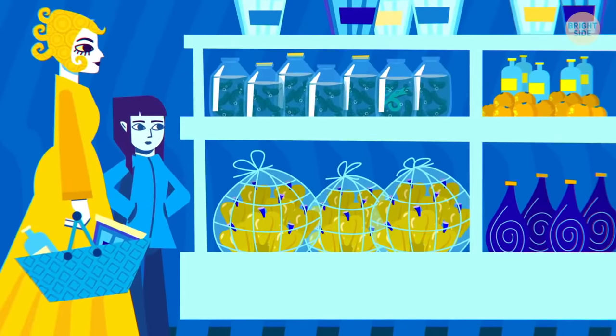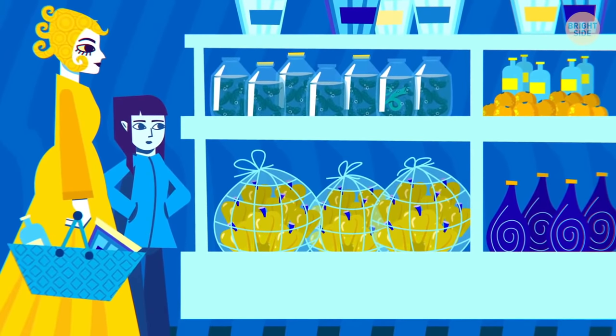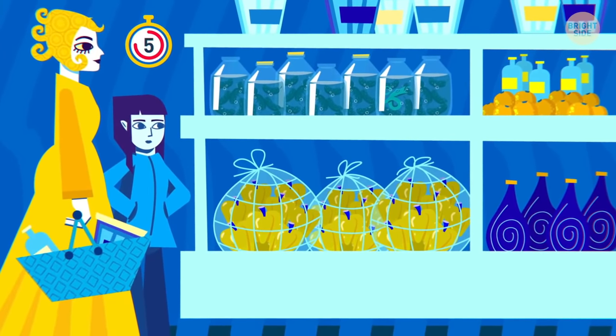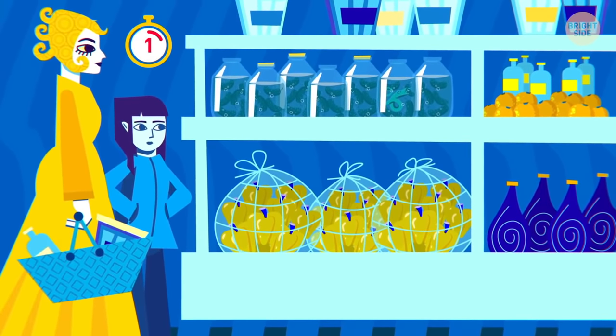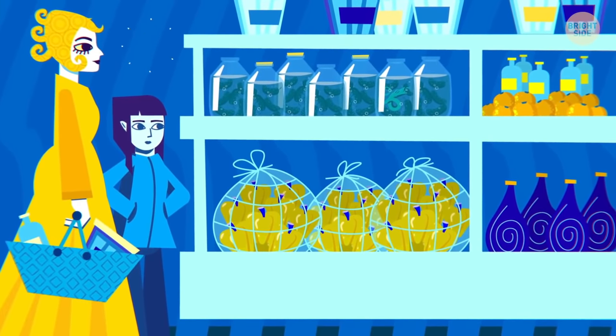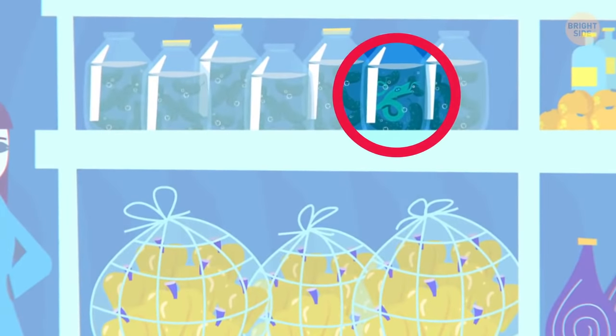Something really spooky is going on in this picture! There's a snake in a jar of pickles!